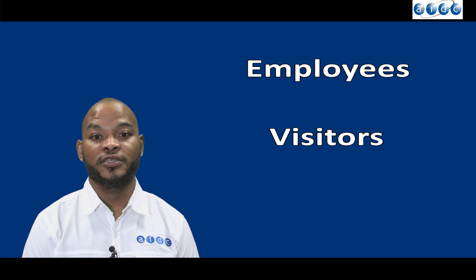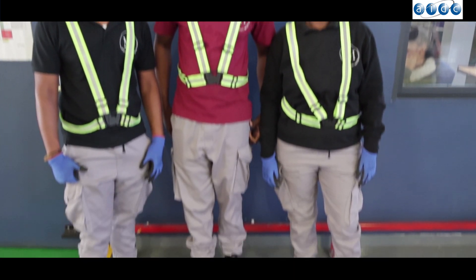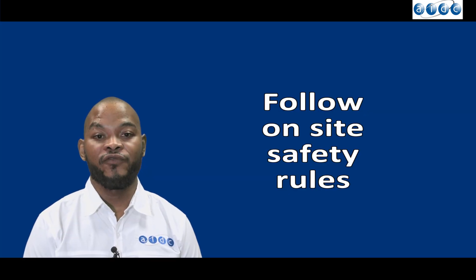All employees, visitors and contractors are required to wear safety shoes, reflective vests and any other mandatory PPE issued or prescribed by the employer or client. Always follow on-site safety rules.